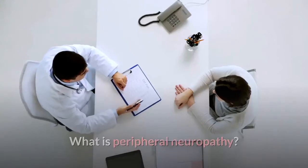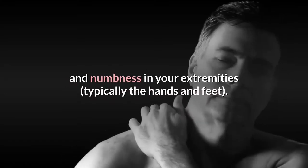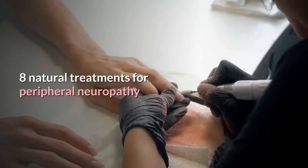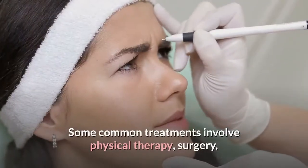What is peripheral neuropathy? Peripheral neuropathy is a condition that causes weakness, pain, and numbness in your extremities, typically the hands and feet. Here are 8 natural treatments for peripheral neuropathy.